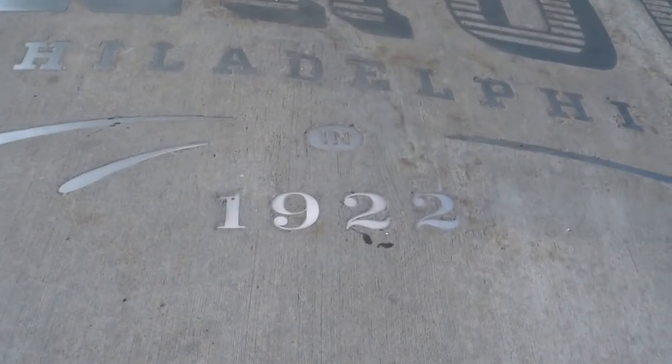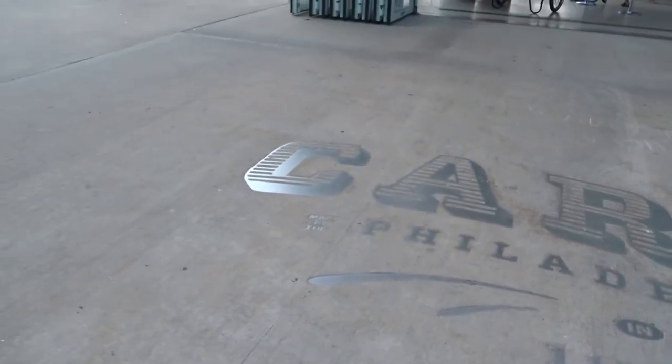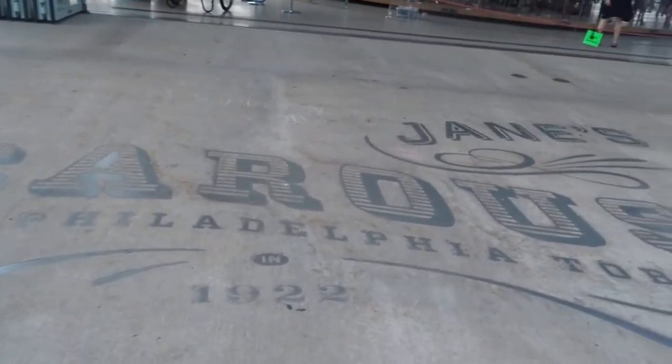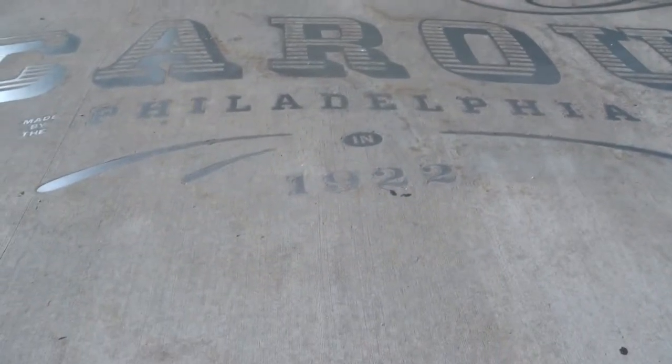Is that about 1922? Wow. Jane's Carousel — Philadelphia Toboggan Company, in 1922.